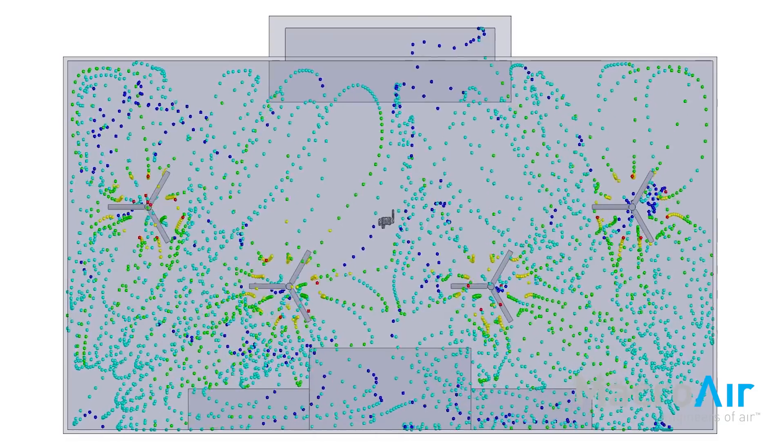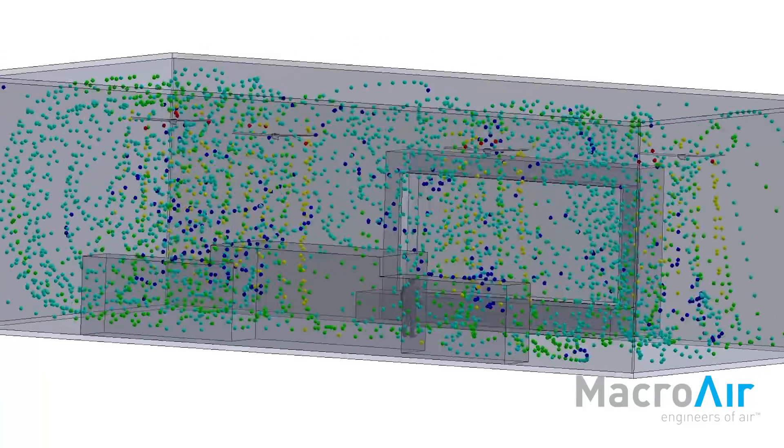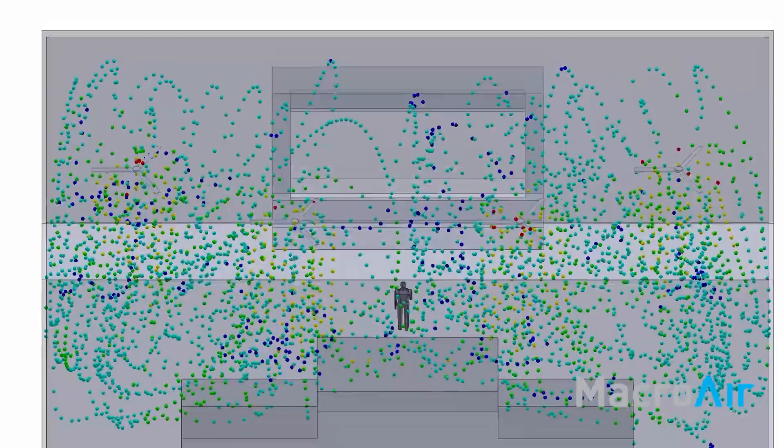It was helpful in terms of explaining the technology to the client. They could actually see in three dimensions on paper how the airflow was going to distribute through that space. You could actually see the air column and the temperature gradients along that column, and how it was spreading out once it hit the ground plane.